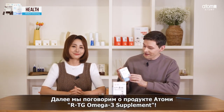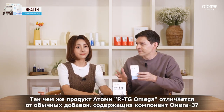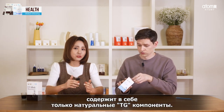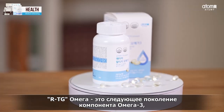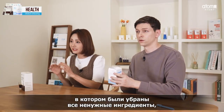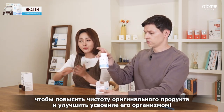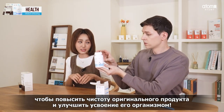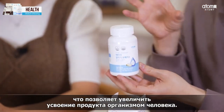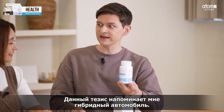Next up, we have the RTG Omega-3 supplement. Omega-3 is a pretty common daily supplement, so what makes the RTG Omega-3 different from regular omega? Atomy's original Alaska E Omega-3 only uses natural TG material. And the RTG Omega-3 is the next generation of omega-3, which removes unnecessary ingredients such as glycerol and saturated fat to increase purity and improve absorption in the body. So this is a much purer form of omega-3 with a higher absorption rate.